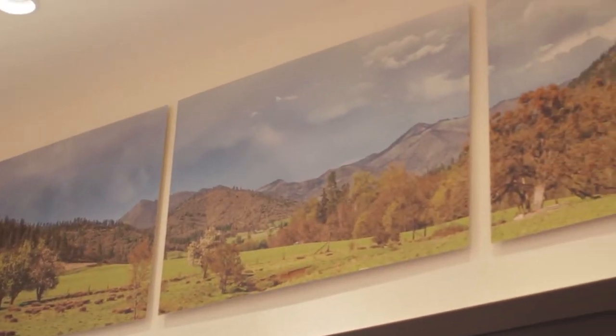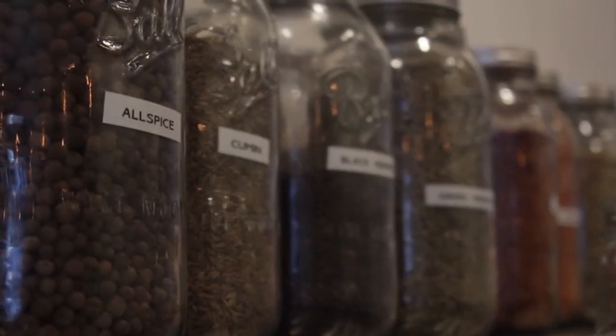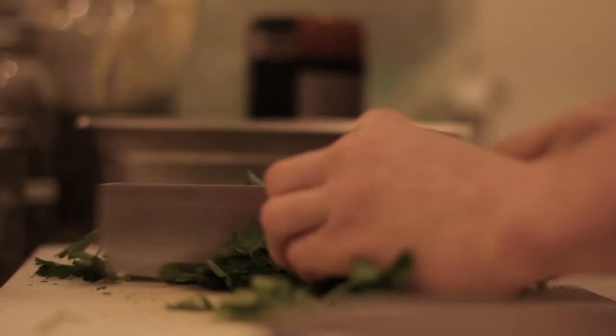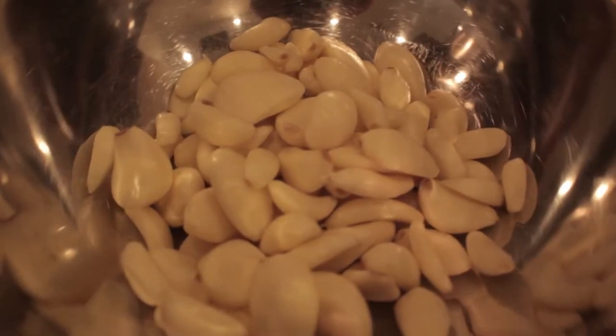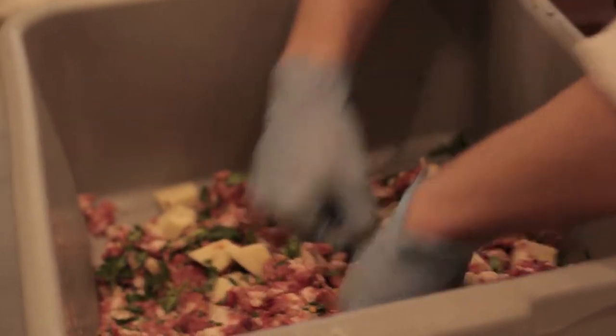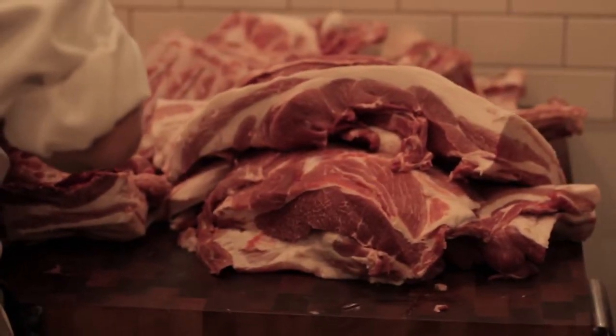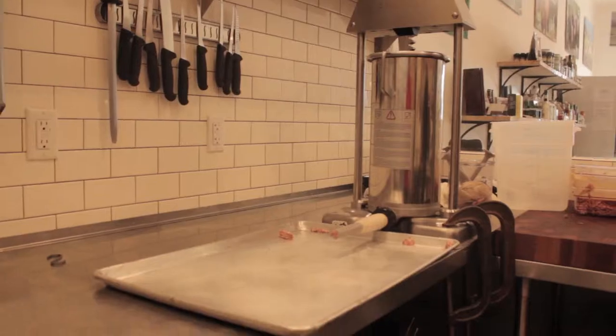They're all coming from different places. We're trying to source from farmers that we feel like are doing a really good job with the way that they are treating the animals.